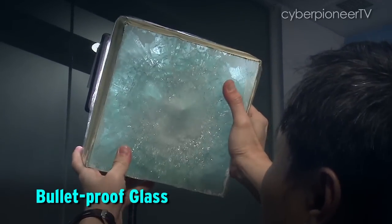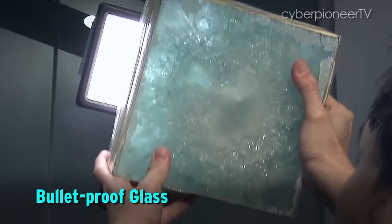In comparison, for this glass, you can see that none of the light actually goes through. For the driver, it's actually driving blind.